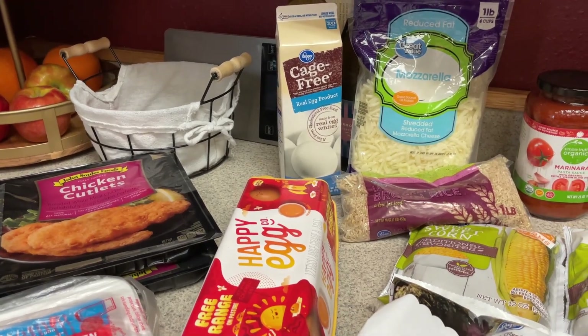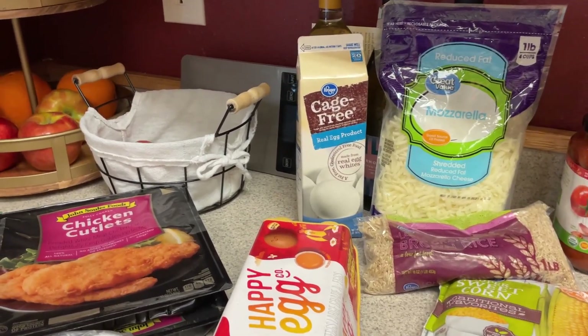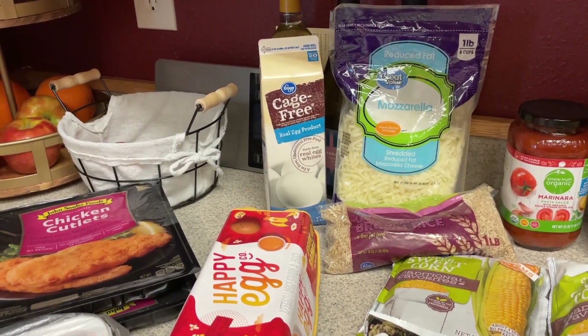For dinners, I'm going to do a pesto stuffed chicken, a one-pot chicken into a lot of bowls with a mixture of cauliflower rice and regular rice, and then a whole roasted chicken in the crock pot with rice and veggies.